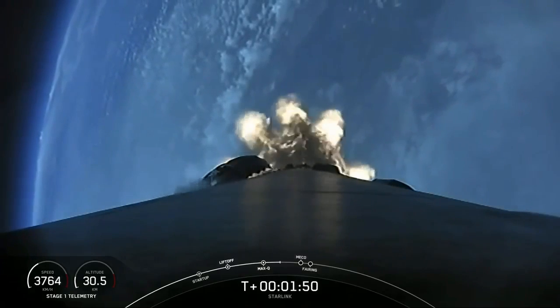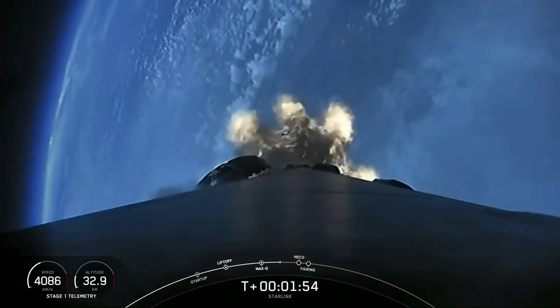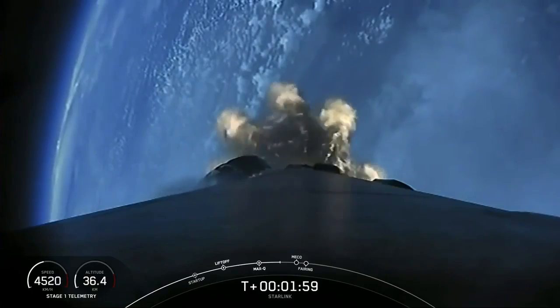We're just under a minute to main engine cutoff, followed by stage separation. Second engine main engine cutoff, stage separation, and then second engine start number one.